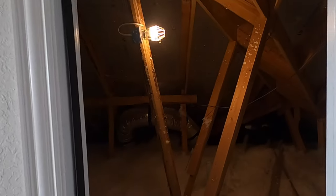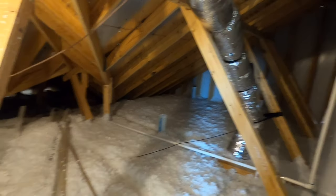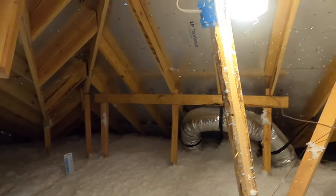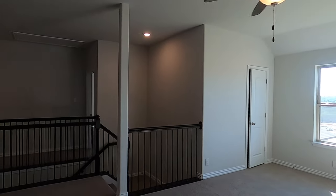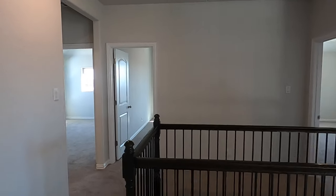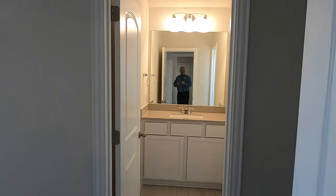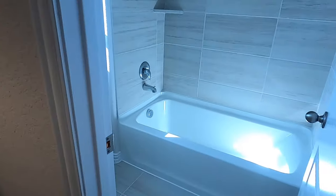This is going to be your attic space, so you can get an idea of the insulation they put in here and how they've got it framed. You can put some boards in here and use it for Christmas decorations, but they never want you to put too heavy of stuff back here — it's not really designed for that. Let's check out these extra bedrooms. The first one is going to have its own bathroom. So it's really kind of geared for if you've got longer-term guests or an older child — they can have their own private bathroom all to themselves.